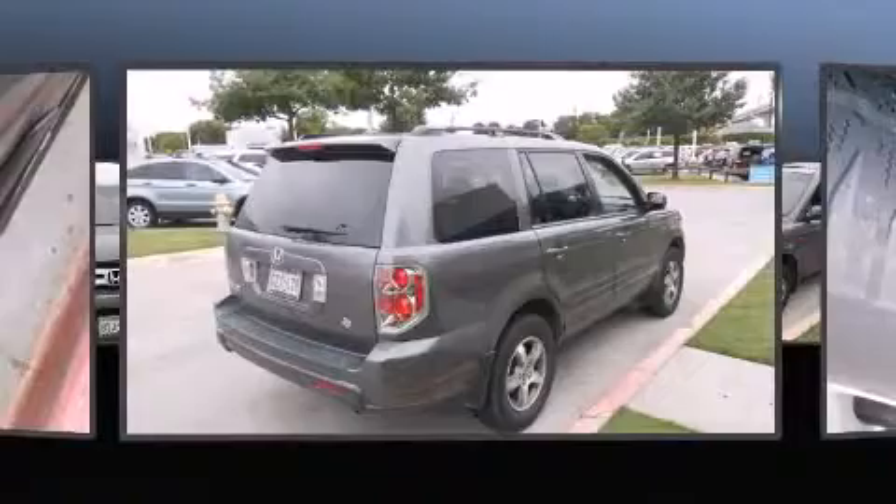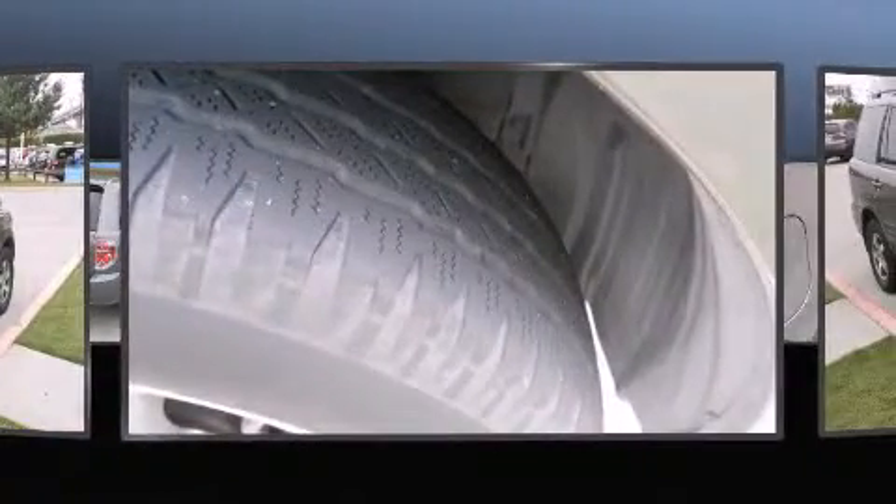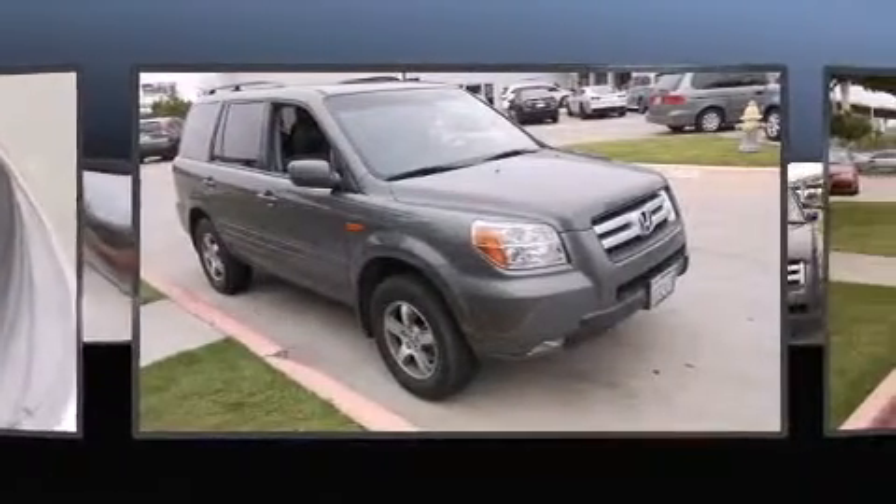You and your passengers will enjoy the stereo system, which includes a CD player with AM-FM radio, rear-mounted audio controls, and seven speakers, enhancing the audio experience throughout the interior.